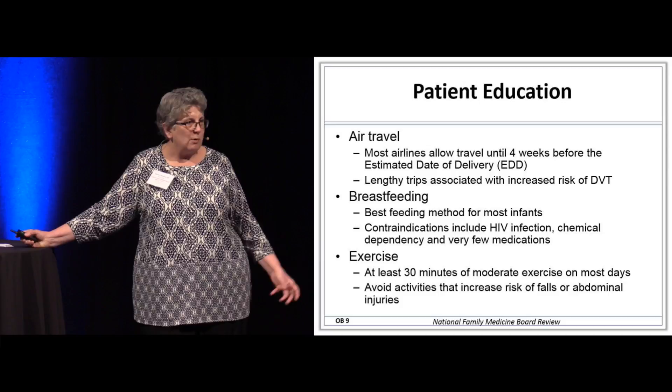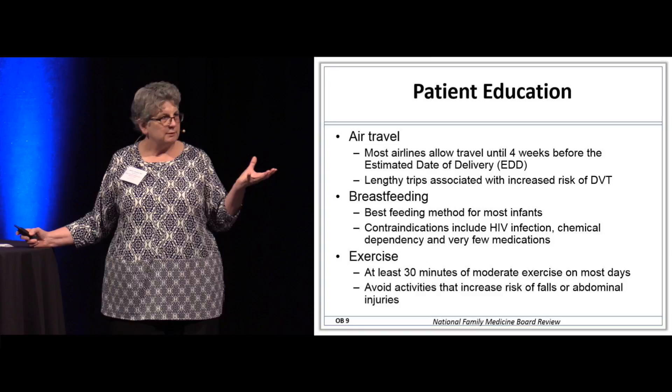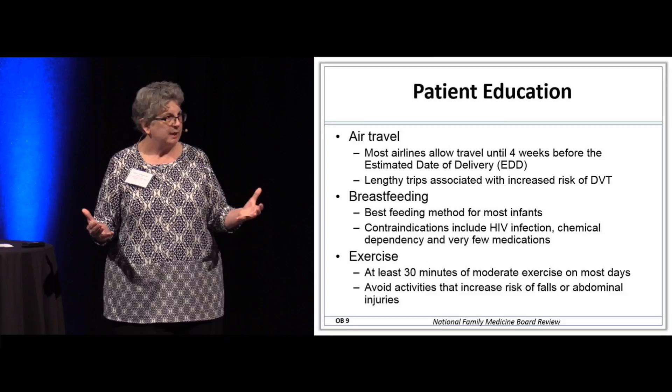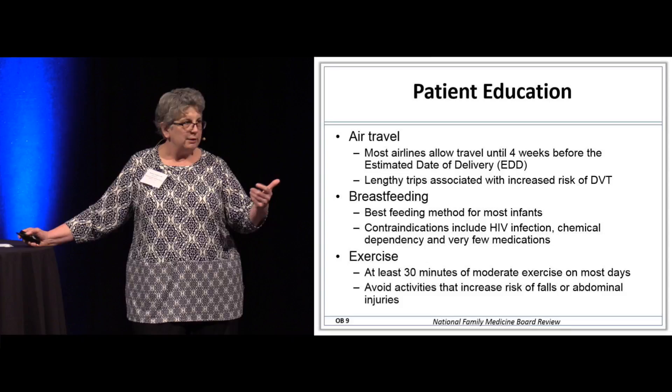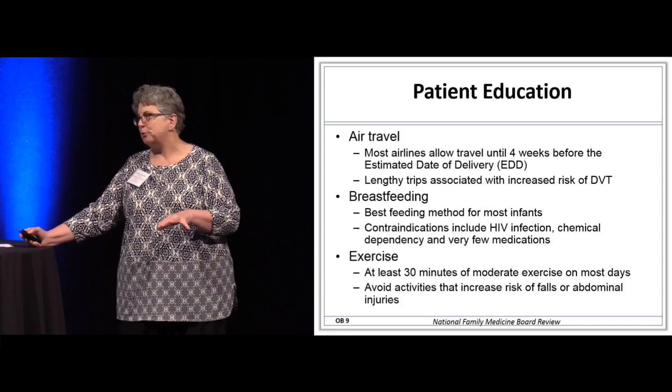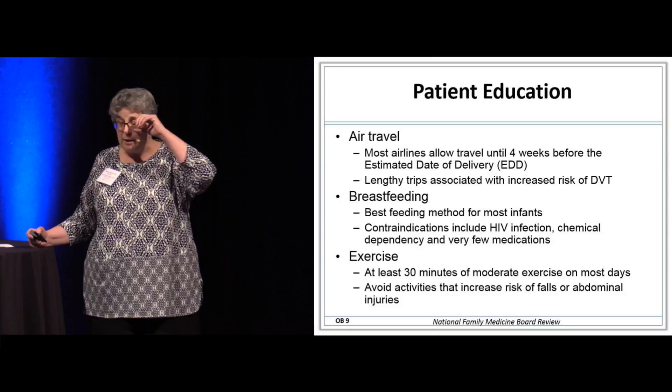Most airlines will allow air travel up to about four weeks before the due date. It's probably practical — it's hard to get the food cart down the aisle when someone's delivering. On any lengthy trip — air, ship, or otherwise — if she's sitting for prolonged periods of time, she has an increased risk of DVT. You want her to get up and move around, hopefully at two-hour intervals if possible.